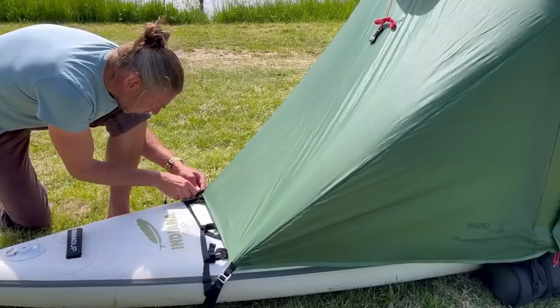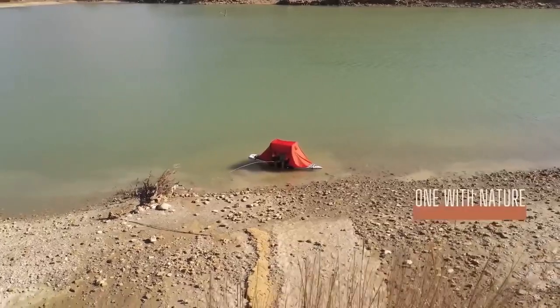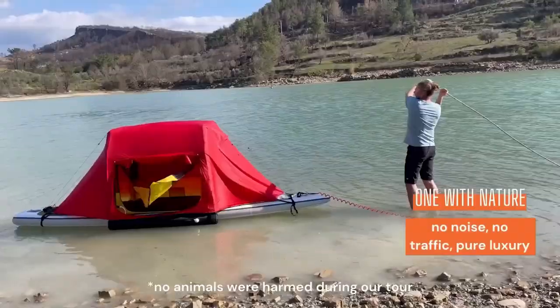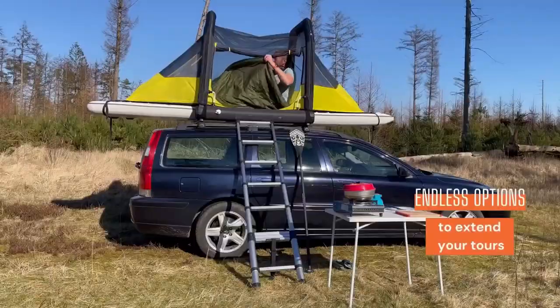If you're not yet brave enough for SUP adventures, the tent is still highly relevant without the board. Key specs include a weight of 5 kilograms and a price tag of $670, which is higher than many paddleboards.